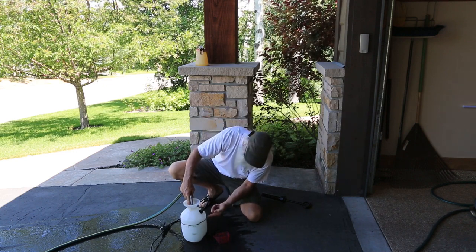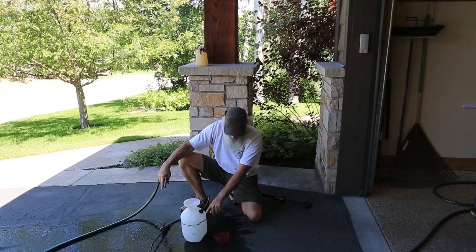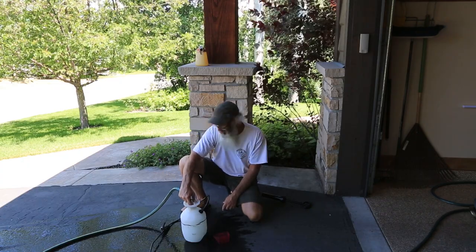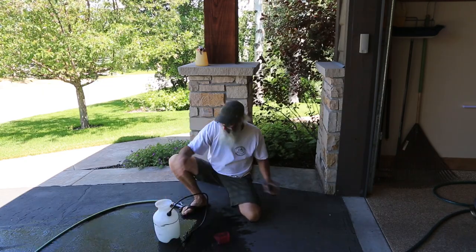I know that's a gallon right there. A gallon is 128 ounces and I can only make 110, so I'm going to be close enough that it's not going to matter.